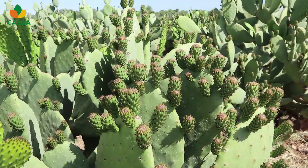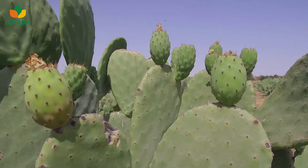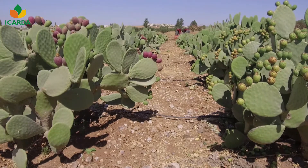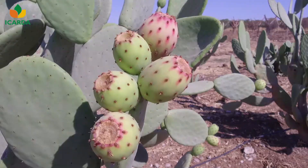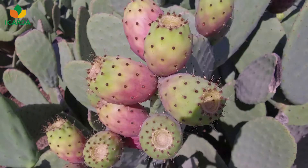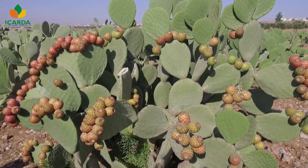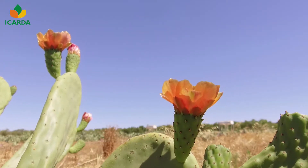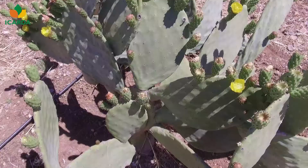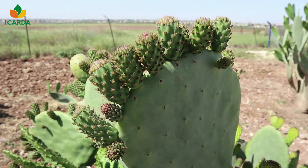The number of fruit and cladodes occurring on the plant every year depends on plant age and crop management, while cladode fertility is related to the amount of dry weight accumulated per unit surface area. The average number of flowers produced by a 1-year cladode is 6 to 9, with peaks of 30 to 35.